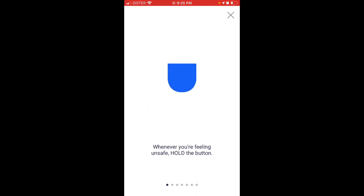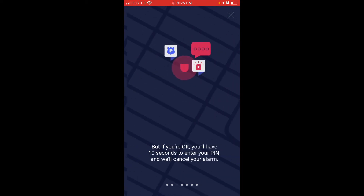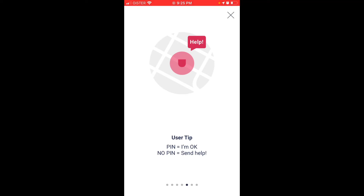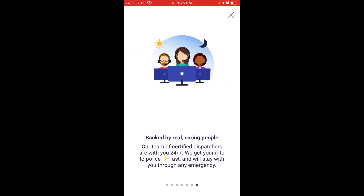Here is the guide again. You can hold the button for as long as you feel unsafe. When you release the button, you'll receive exact help. But if you're okay, you have 10 seconds to enter your pin and cancel the alarm. If you enter the pin it means you're okay; no pin means send help. If you forget your pin, a Noonlight dispatcher will immediately text you to verify your safety and can cancel your alarm before police arrive — backed by real, caring people. So it's not only your friends, it's actually the police who will arrive.